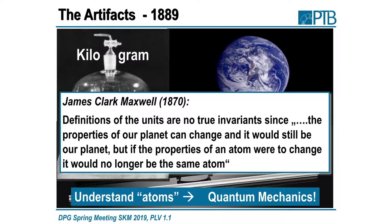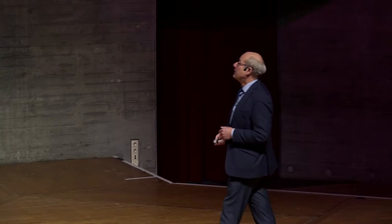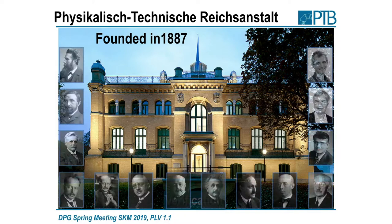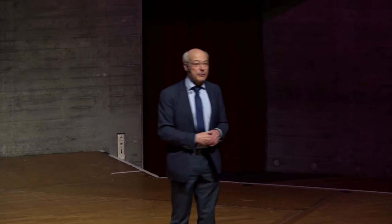For that, however, you have to understand atoms — you have to understand quantum mechanics. At the very same time, in Berlin, the Physikalisch-Technische Reichsanstalt, our predecessor organization, was founded in 1887 by Hermann von Helmholtz, Werner von Siemens, and Wilhelm Förster. A very strong science organization at those times, with 14 Nobel Prize winners in its scientific advisory boards. Today we still have three: von Klitzing, Hänsch, and Ketterle.